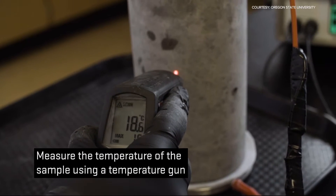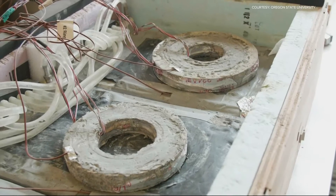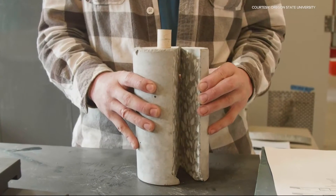We performed strength testing, long-term durability testing, and computational simulations. What we showed over and over again is that this cement is statistically similar to the cement that we've been using for the last 150 years.